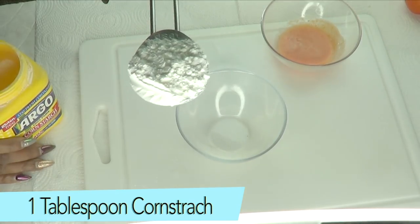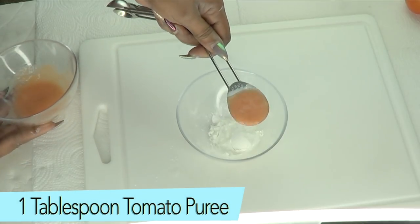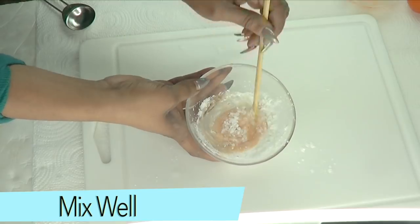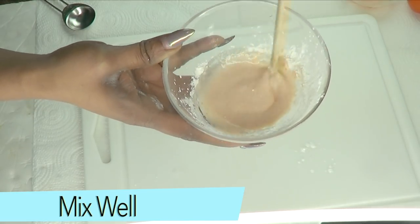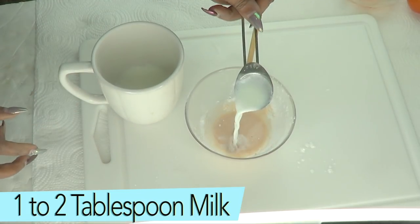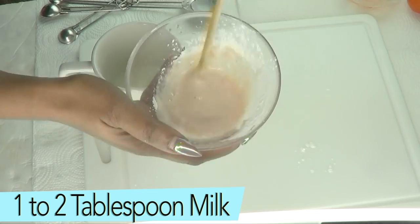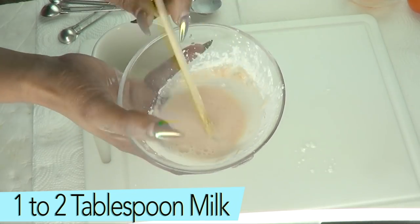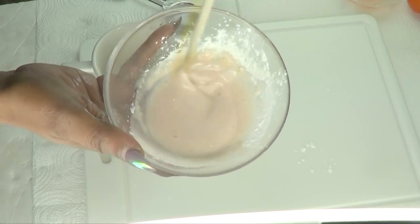I'm going to be using one tablespoon of cornstarch and one tablespoon of our tomato puree. Mix these together first into a nice paste — just blend the cornstarch with the tomato. Next, reaching for our milk, we'll start with one tablespoon of warm milk. Once you get to this stage you have to work really fast — the milk is warm, so keep blending. I'm going to add another tablespoon of milk, making that two tablespoons of hot milk, and just blend.